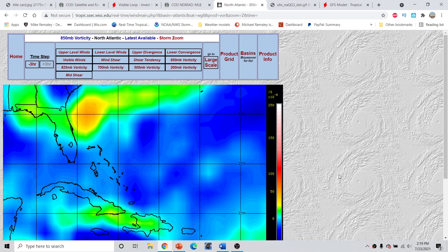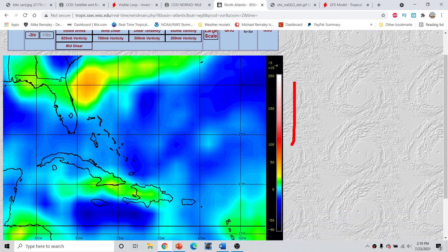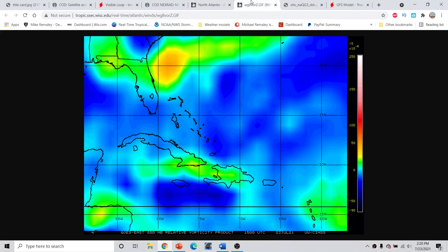Looking at the 850 millibar vorticity map — about 5,000 feet off the ground — the reds and whites represent higher cyclonic spin at the 5,000-foot level. Zooming in, we do have somewhat of a broad elongated area of vorticity. This is the main circulation center right here, but we notice it's elongated through this area. This is actually a representation of a frontal boundary — a surface front moving across the area. It's a very weak, ill-defined cold front, not a cold front by the fact that we have cold air behind it, but by definition only. We get this little area of vorticity consolidated on the tail end of that front.